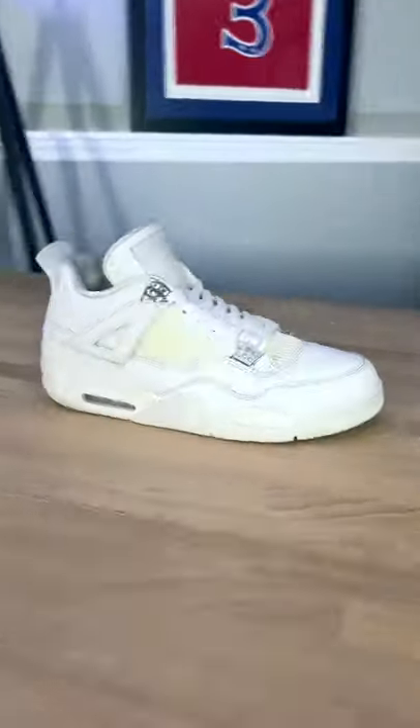Which means for about 20 minutes worth of work, I was able to make an $80 net profit. Make sure to follow me for more sneaker finds.